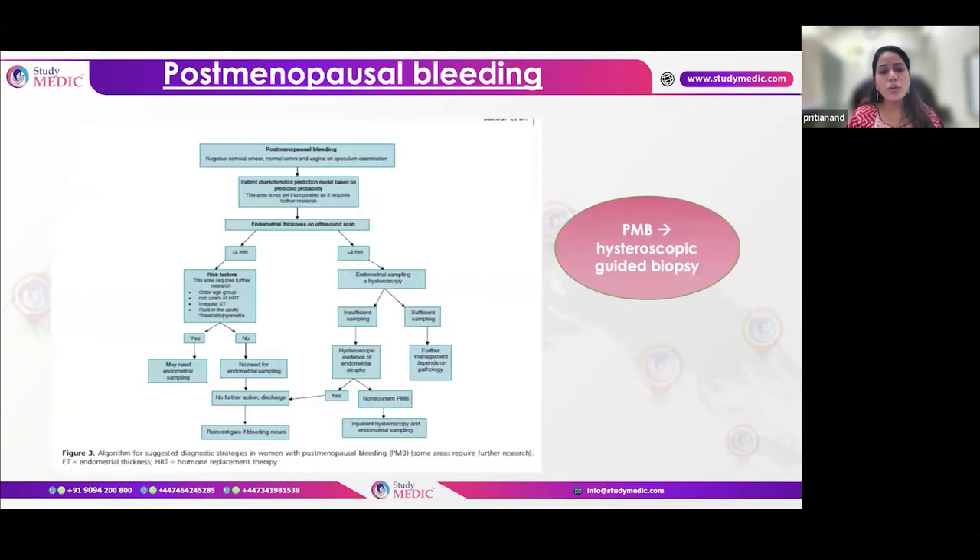Postmenopausal bleeding occurs after one year of complete amenorrhoea. First, assess endometrial thickness. If less than 4mm, it is acceptable. If more than 4mm, hysteroscopic guided biopsy should be done. Even if thickness is less than 4mm, recurrent bleeding requires hysteroscopic guided biopsy. Similarly, if endometrial thickness is less than 4mm but risk factors for endometrial cancer are present, a hysteroscopic guided biopsy is still required.